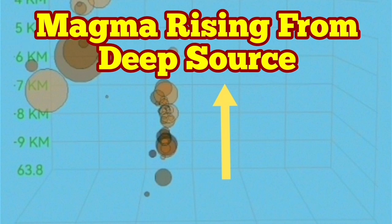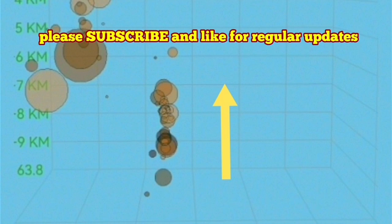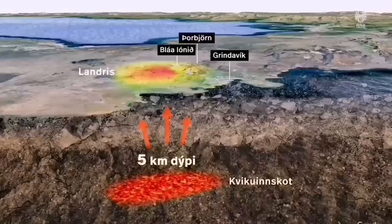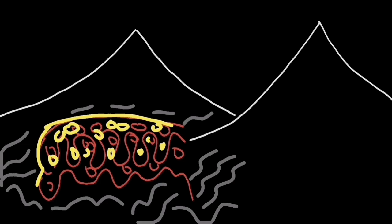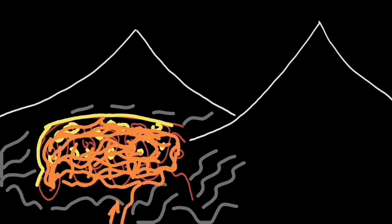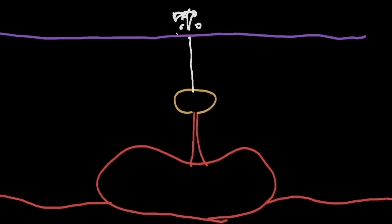After the spring 2021 eruption of the Fagradalsfjall volcano, we had a simplistic view about the position of the magma reservoir within the Earth's crust. But after that, I developed this idea of the magma reservoir like a sponge, actually full of cracks. It's a hydrothermal system there, actually filling up like an aquifer with water and then letting it out.